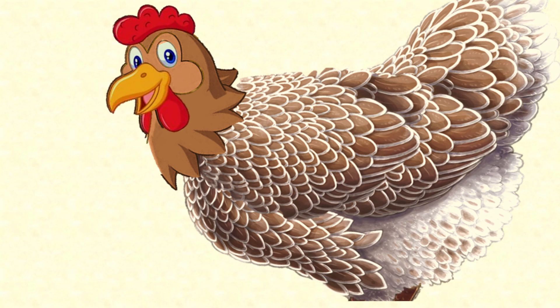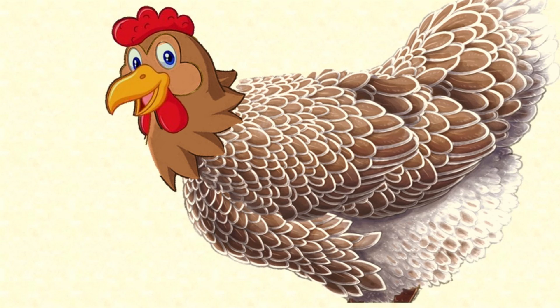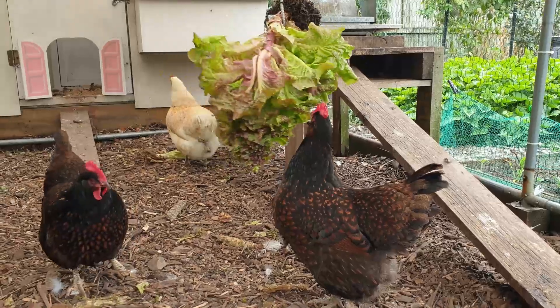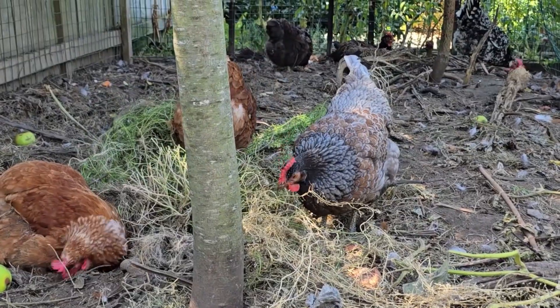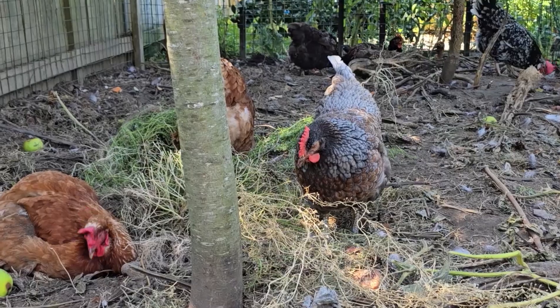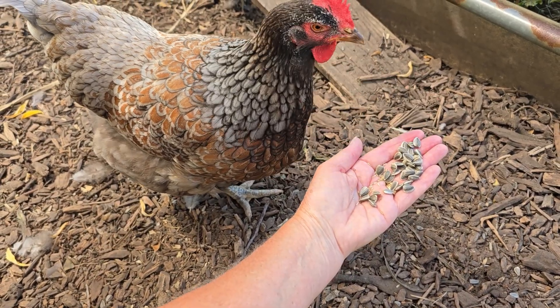The digestive system of chickens and other birds is not arranged like that. To begin with, as I mentioned, chickens have no teeth. Her beak is hard and capable of tearing off pieces of soft food or breaking brittle food into chunks small enough to swallow, but she can't bite through a long loose blade of grass and she can't crunch up a mouthful into a paste. She swallows anything she can fit into her beak.